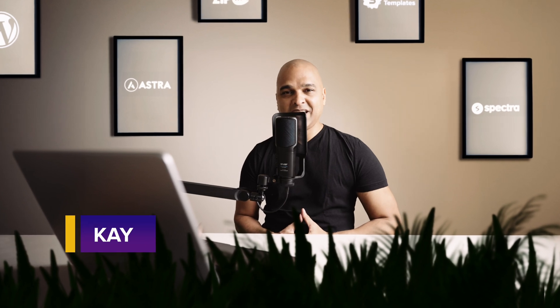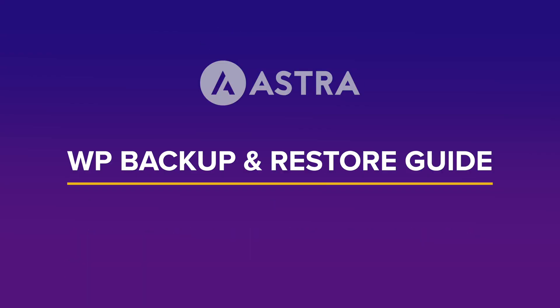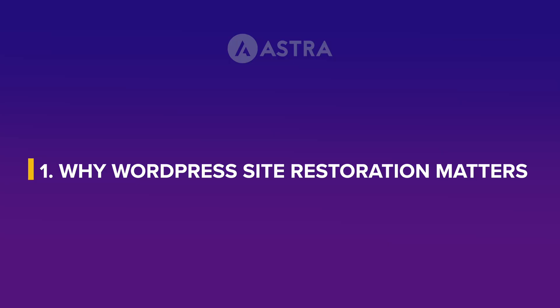Hello, I'm Kay from the Asper team, and I'm going to show you how to backup and restore your WordPress website. But first, why does it even matter? Simply because a website crash, no matter the reason, can become a total nightmare.